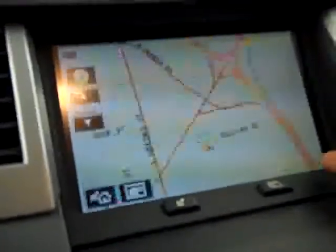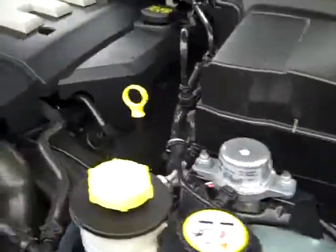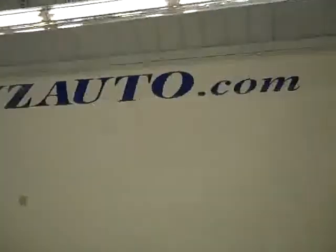You can see here that there's navigation. Everything inside looks great. Let's take a look under the hood — it's a very clean engine compartment and it's running nice and smoothly. If you'd like to see more pictures of this vehicle along with a full description, visit our website at lensauto.com.